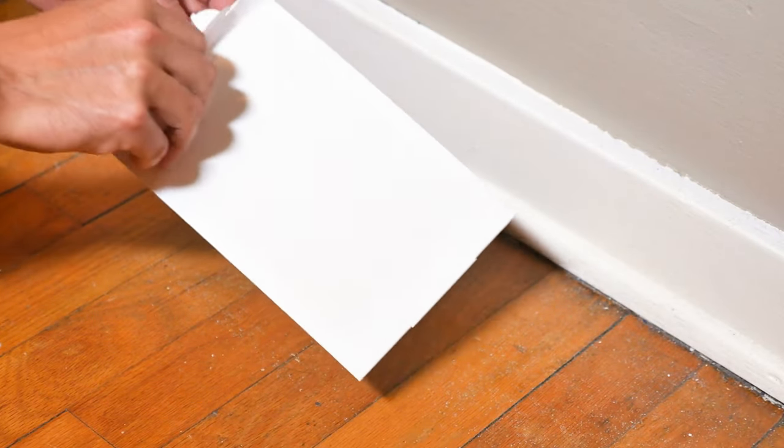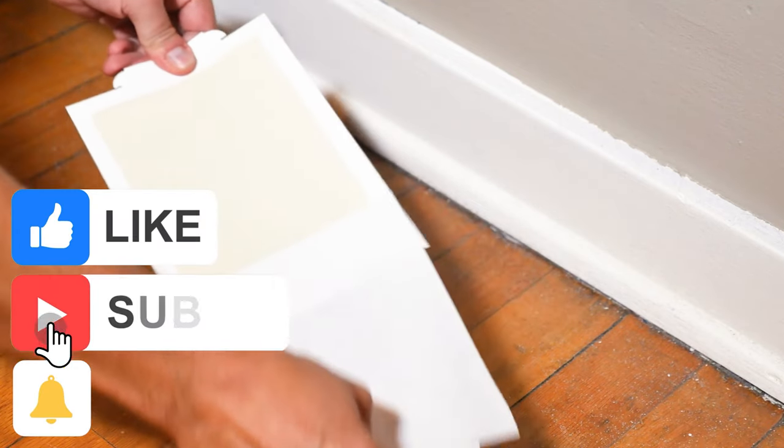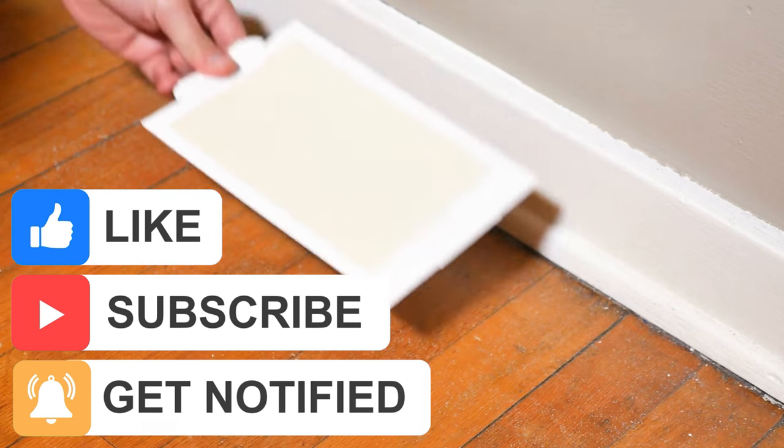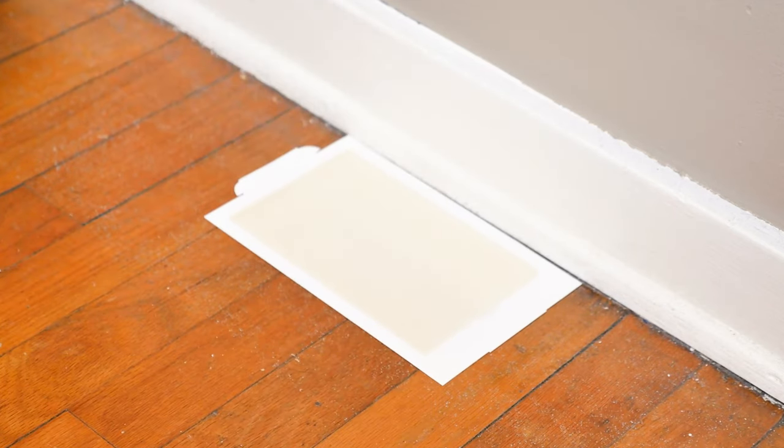If you like this video, don't forget to hit the like and subscribe button and turn on the notification bell so you'll be the first to know when we upload a new video. Thank you, and we'll see you on the next one!